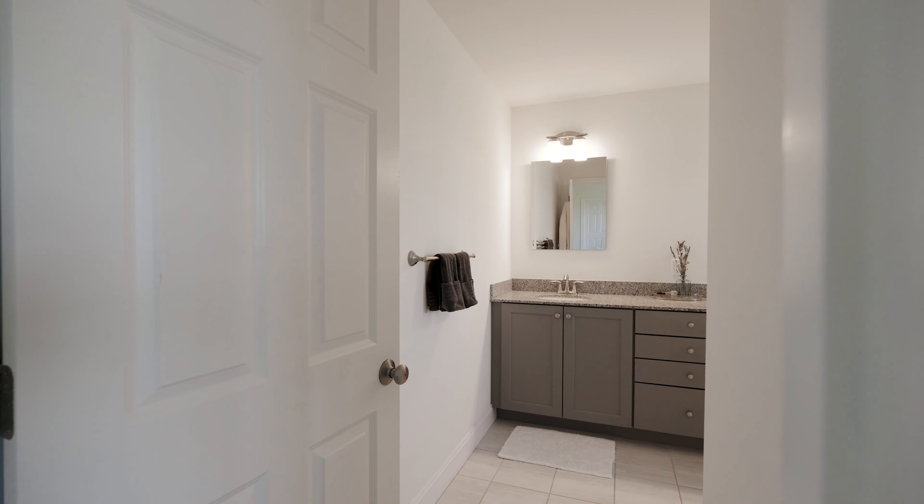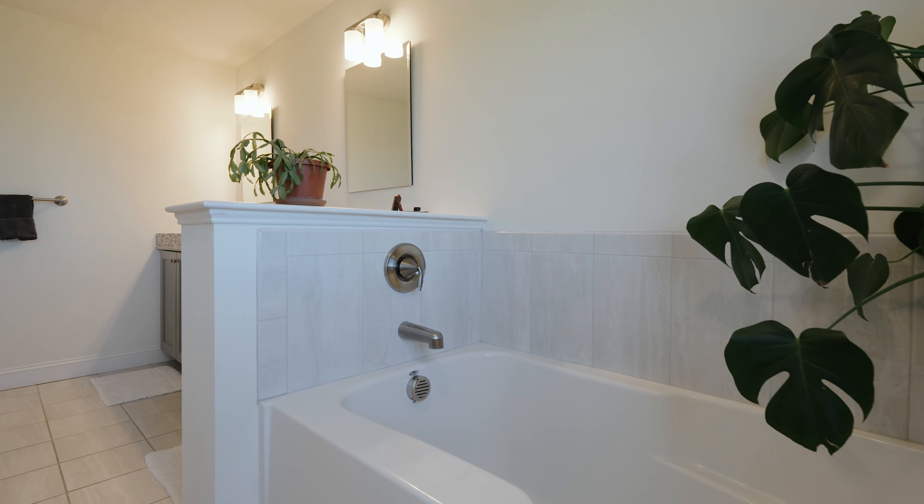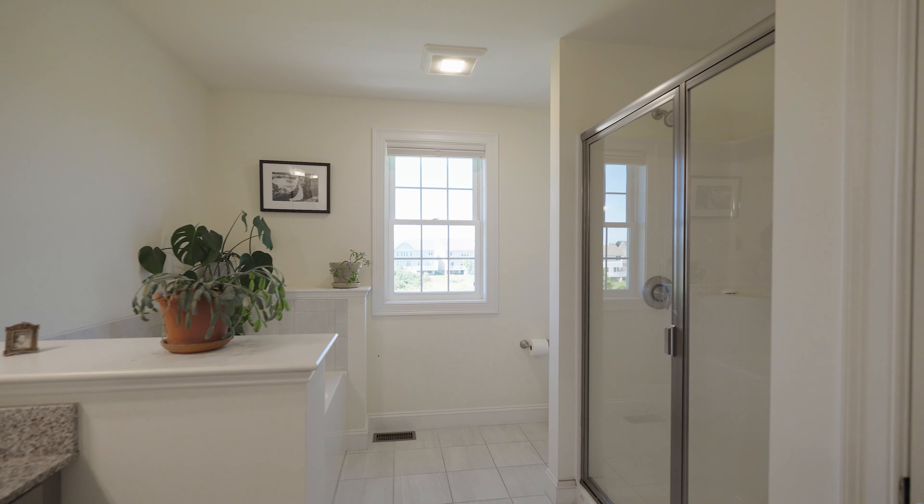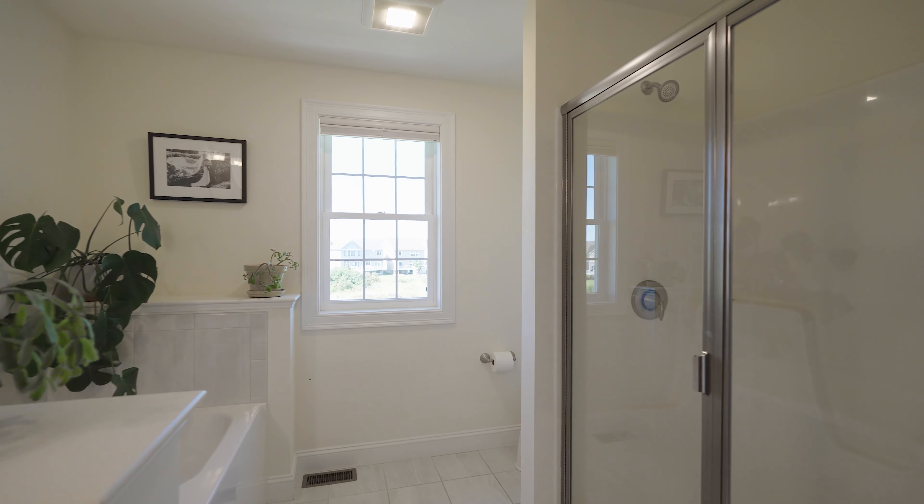Upstairs, discover spacious bedrooms with custom closets, including a luxurious primary suite featuring a vaulted ceiling, double vanity, relaxing soaking tub, and a walk-in closet for all your storage needs.